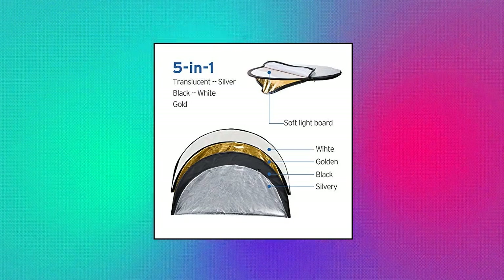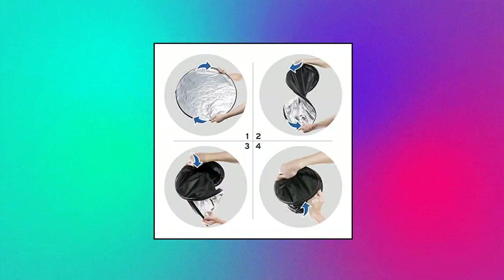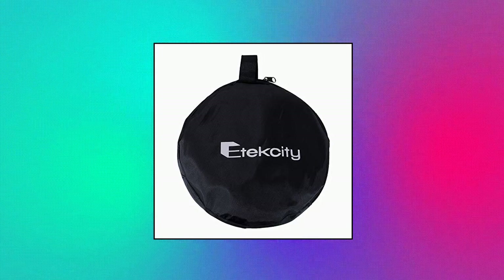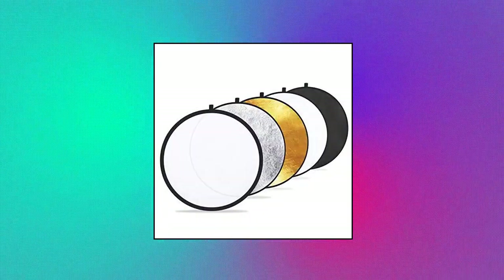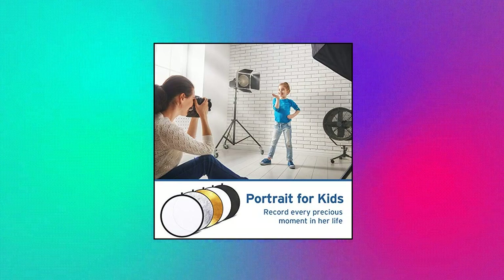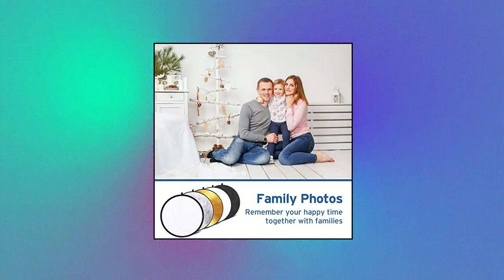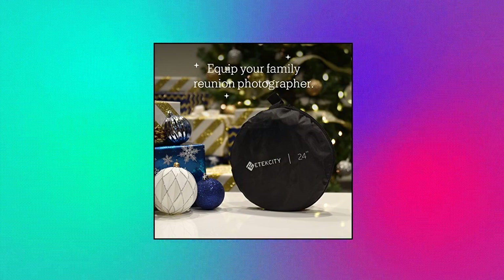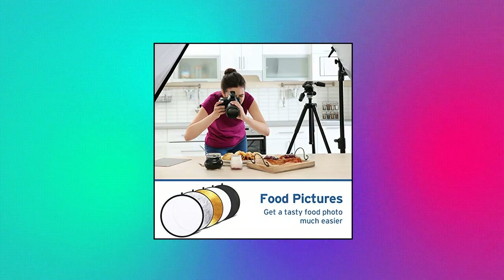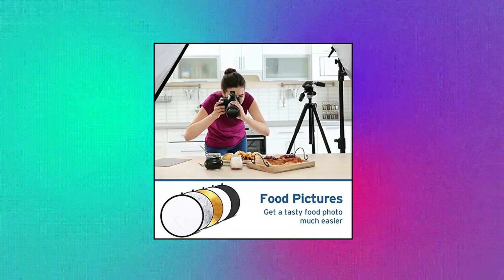E-Tech City Photography Reflector 5-in-1 lightweight reflector — gold, silver, white, black and translucent. Gold warms up the picture, silver brightens the picture, white bounces light into shadows, black blocks out unwanted light. Collapses into a portable size for travel or storage — best for photographers on the go. Comes with a 10-inch durable zippered carrying pouch.